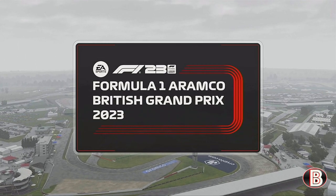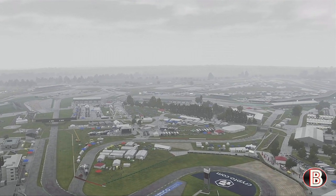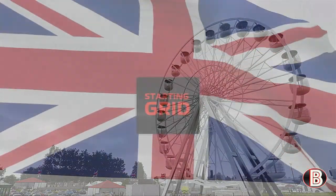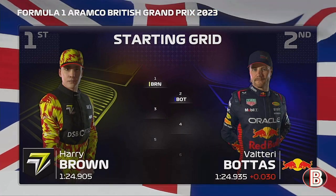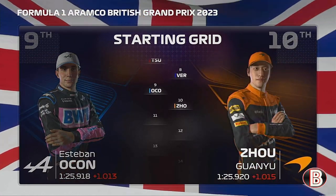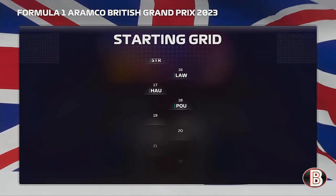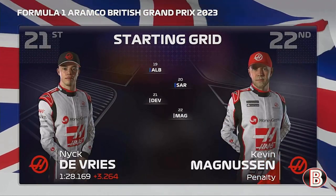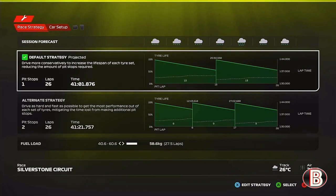Hello and welcome to my F1 23 Lamborghini My Team career mode, here today for race 54, the British Grand Prix. As you can see we're having a wet British Grand Prix — typical British summer time. This is the grid: we've got another pole position, alongside Valtteri Bottas in his Red Bull, then Lando Norris and George Russell, Lewis Hamilton and Carlos Sainz, Yuki Tsunoda and Max Verstappen, and Ocon and Gasly rounding out the top 10.